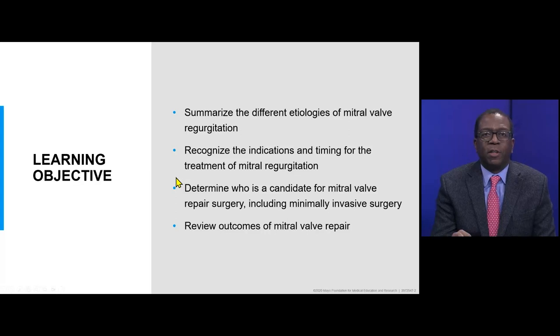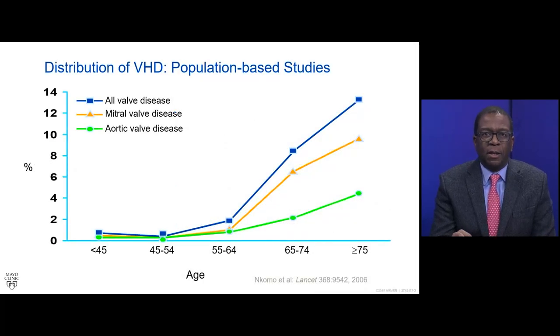The learning objectives for this webinar are to summarize the different etiologies of mitral valve regurgitation, recognize the indications and timing for treatment of mitral valve regurgitation, determine who is a candidate for mitral valve repair surgery including minimally invasive surgery, and then review the outcomes of mitral valve repair. To take a bird's eye view on valvular heart disease, we know that the prevalence increases significantly with aging, and about 12% of the general population of adults in the United States has some form of left-sided valvular heart disease.